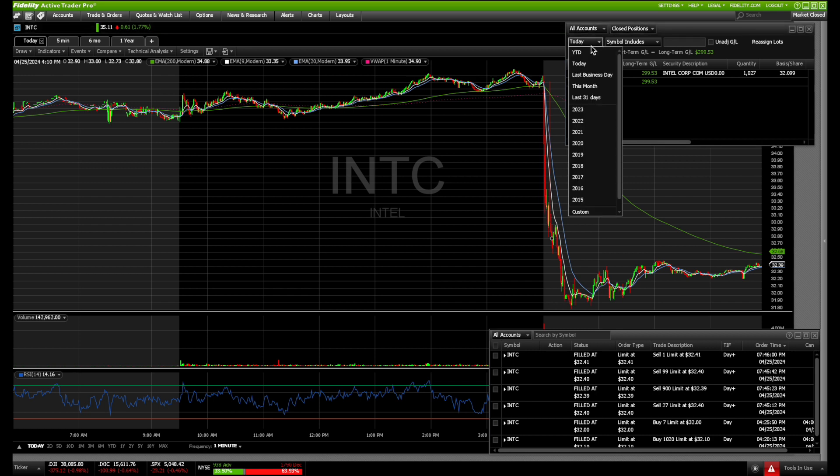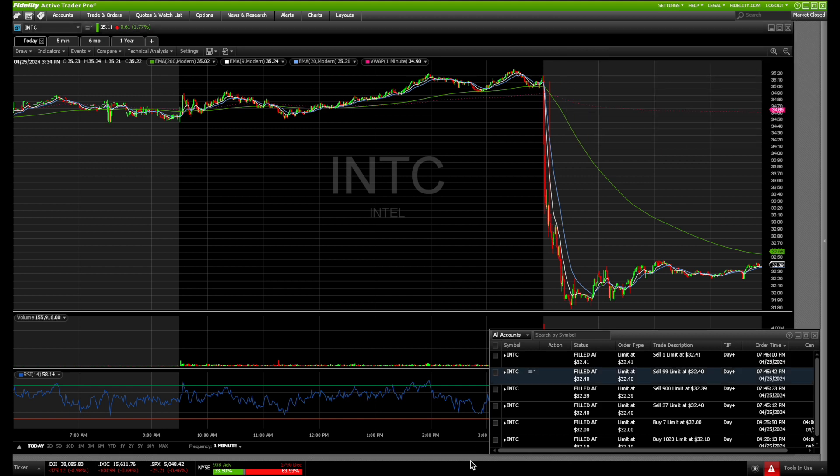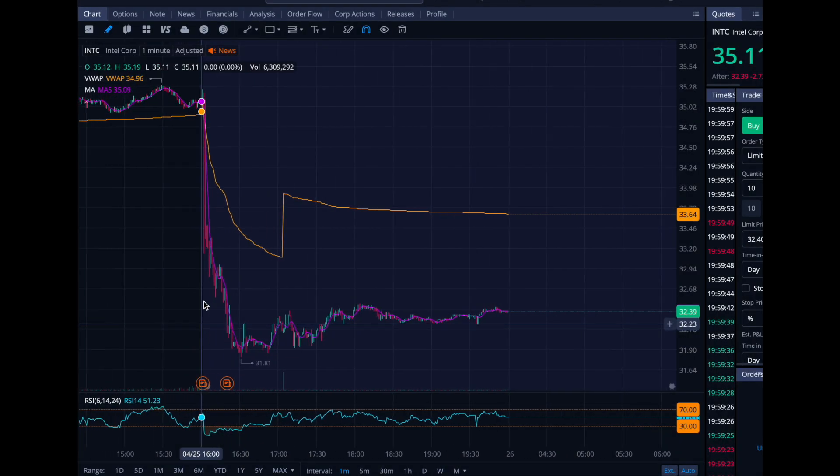Year to date we're starting to add up here — up $15,000 on the year, so starting to get there in gains, which is nice. Let's go through the Webull chart and take a look at that real quick.